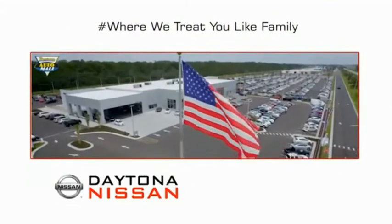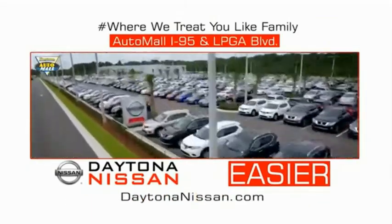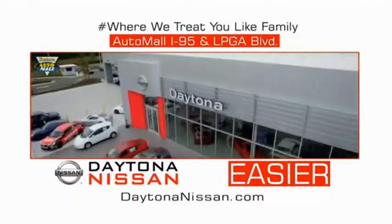Come check out the all-new Daytona Nissan, just under the big flag at the Auto Mall — I-95 at LPGA Boulevard. Make your move to Daytona Nissan. At Daytona Nissan, it's easier.